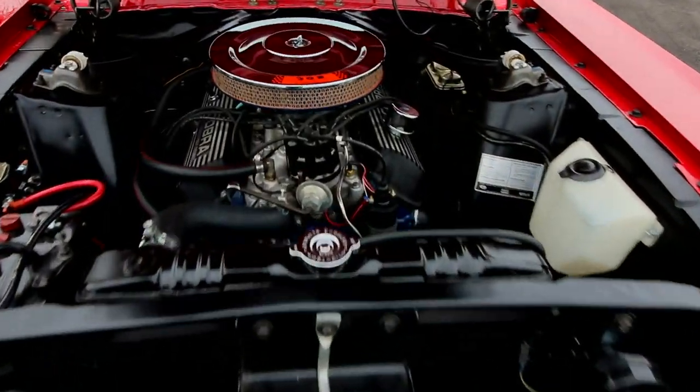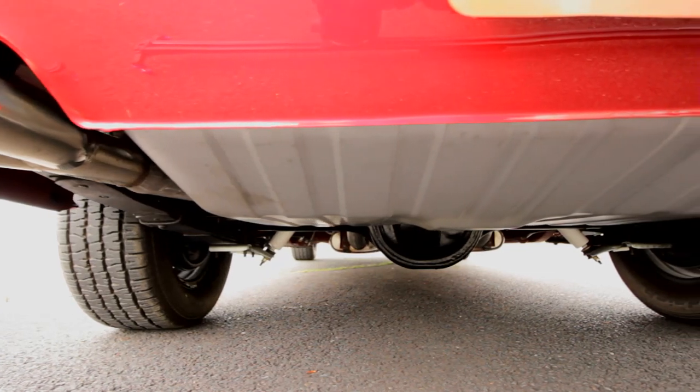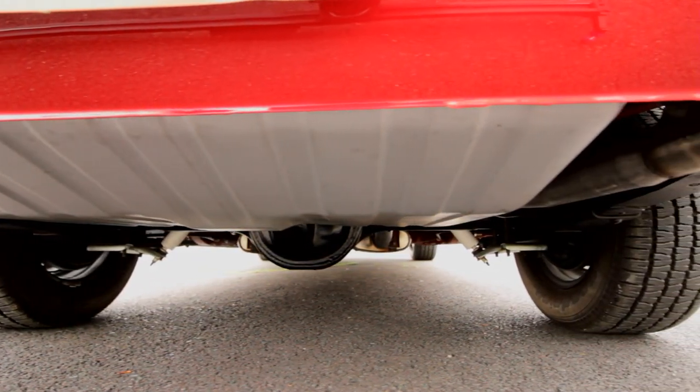This 302 is hooked to a C4 automatic transmission and spins the original rear differential. It's not as fast as the Cobra Jet 428, but it holds its own on the street.